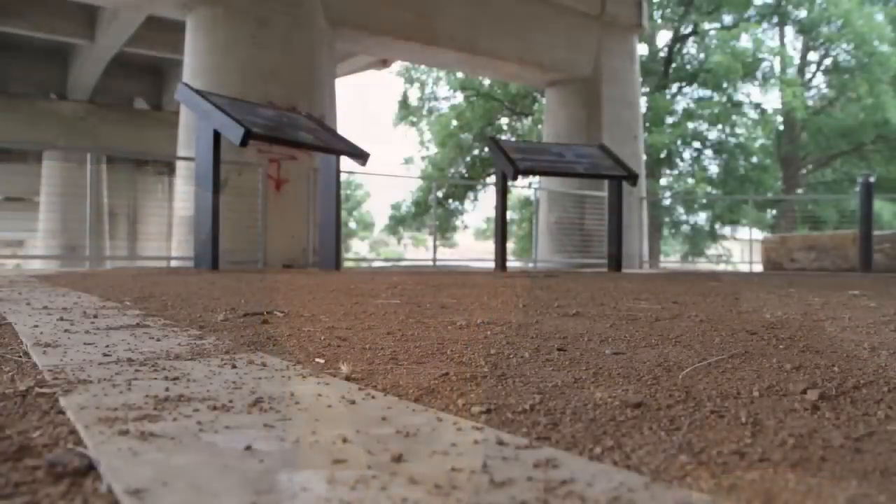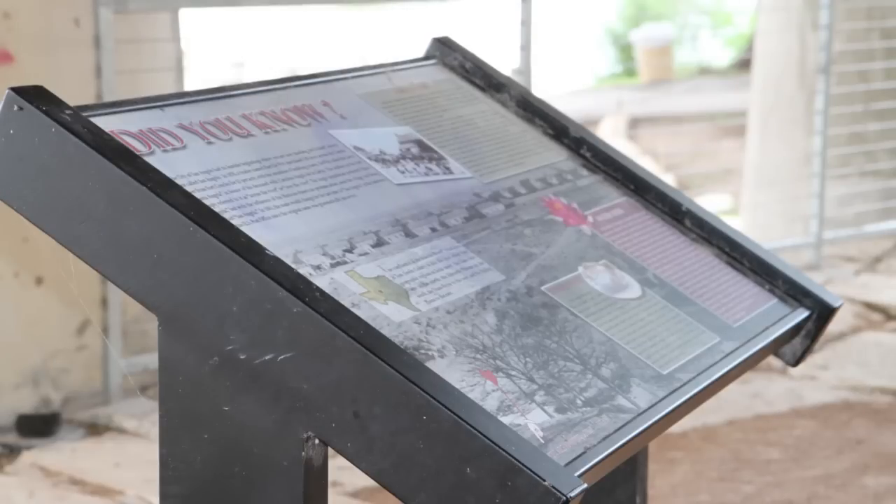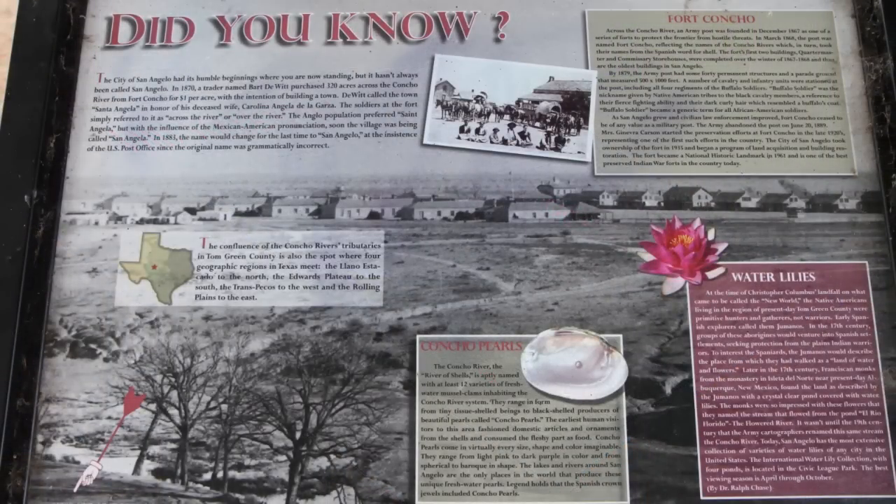As part of the Texas Parks and Wildlife Grant, we had to bring in some education. So we added interpretive panels underneath Oak Street that talk about the early settlement of San Angelo, the fort, and the crossing that used to be there near Oak Street connecting the fort to the city. It also talks about the animals and plants you'd see along the river corridor.